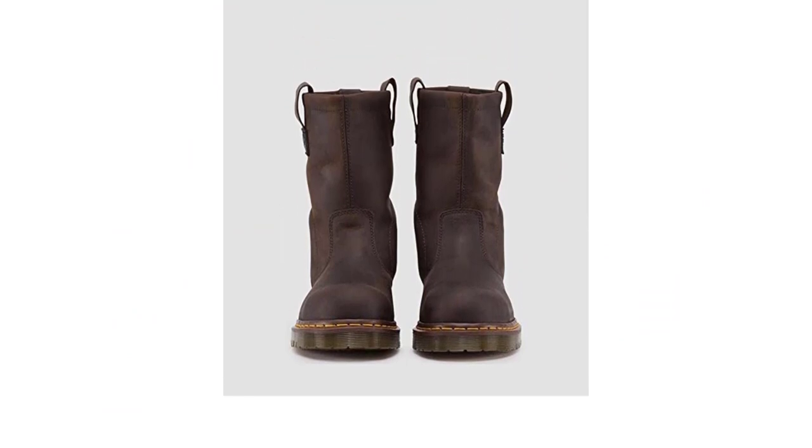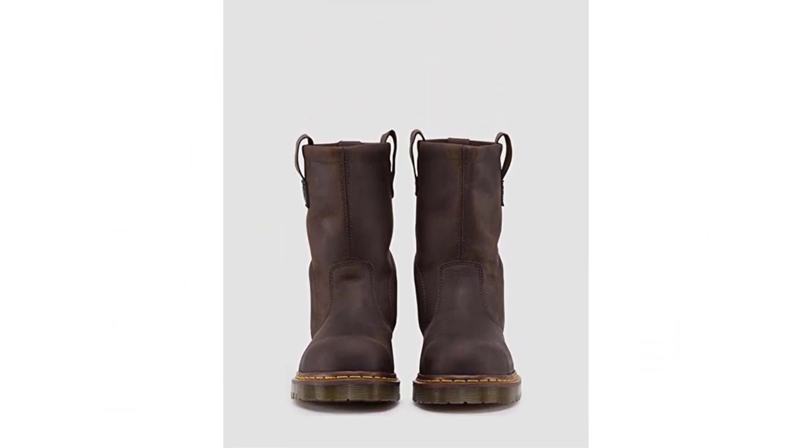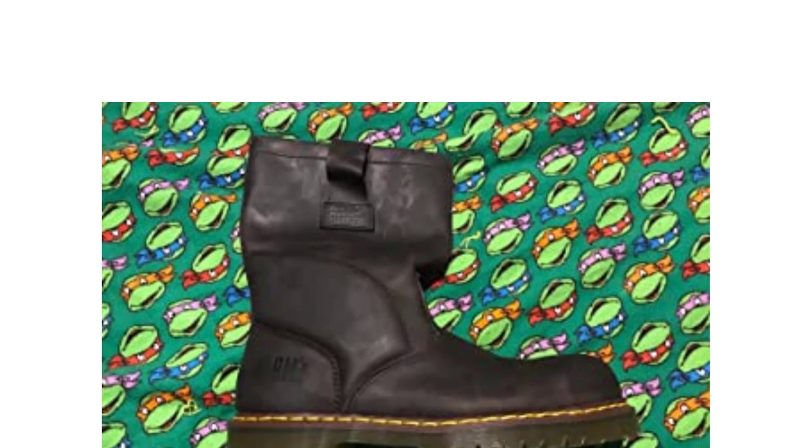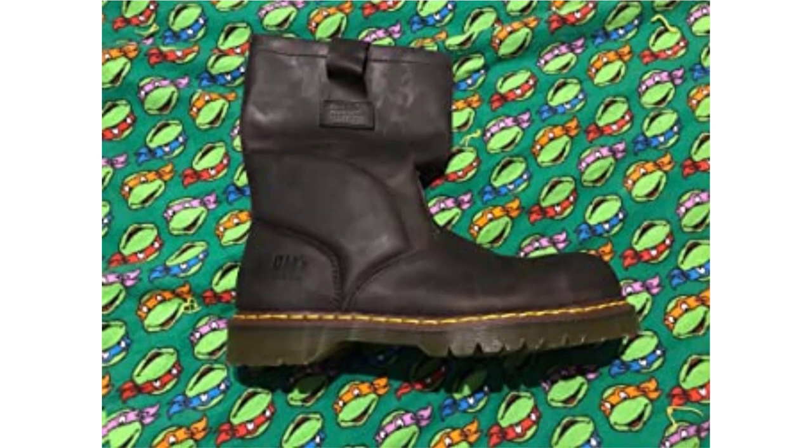This pair of welding boots features an EVA (ethylene vinyl acetate) footbed and padded ankle supports for added comfort, while the welt construction provides an additional layer of resistance and security.